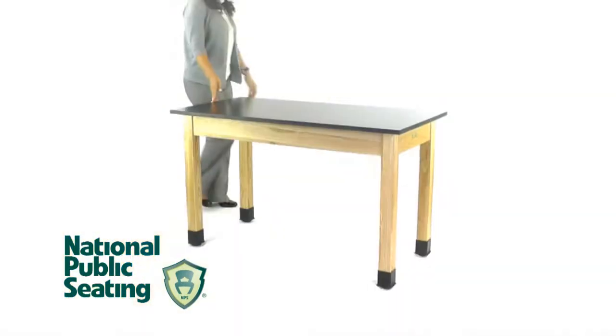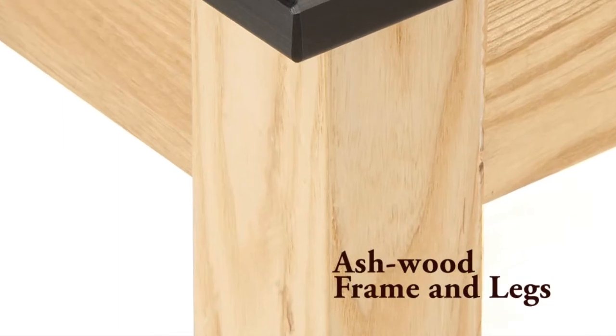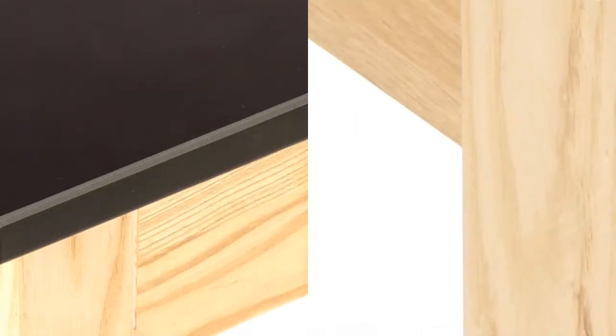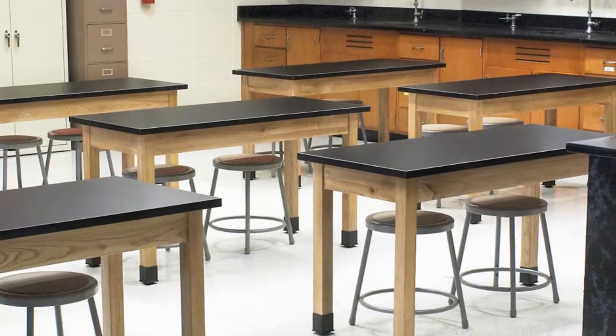The National Public Seating PSLT Series Phenolic Science Tables feature an industry-setting ash wood frame and leg system, and a solid phenolic top that can withstand many chemicals, including those used in high school lab environments.